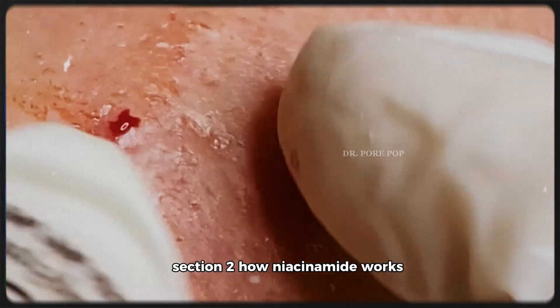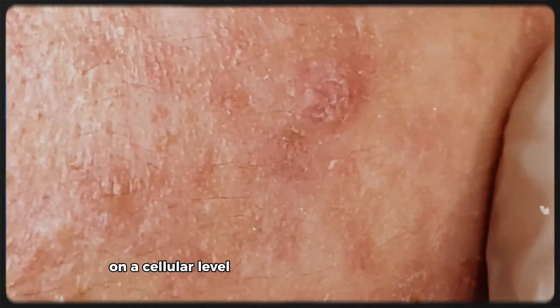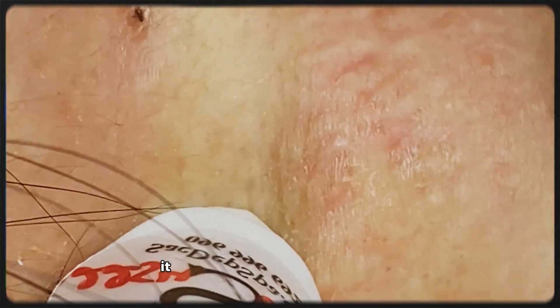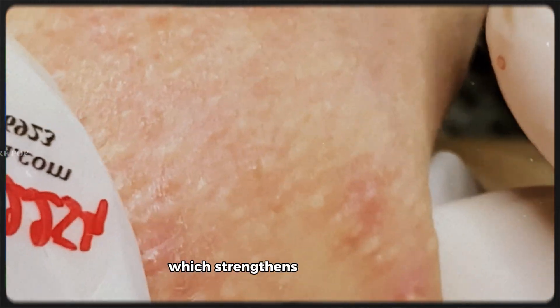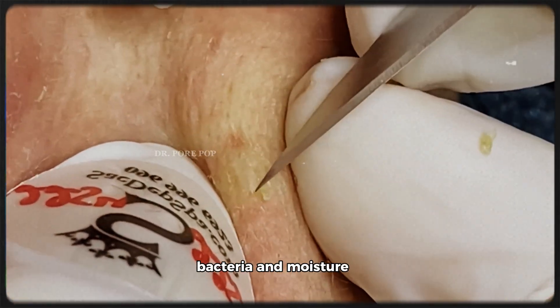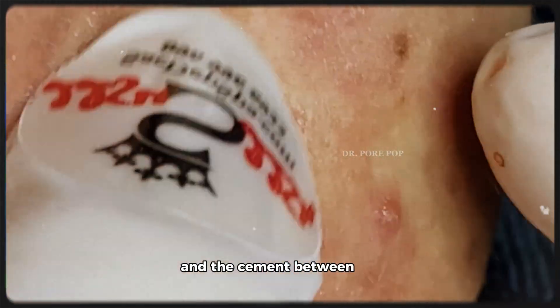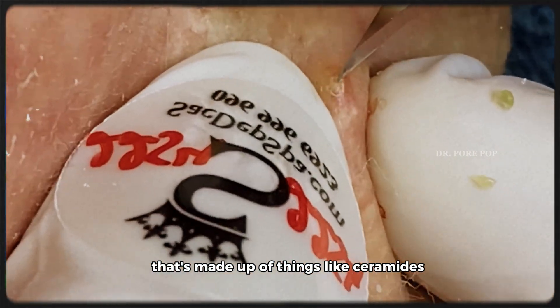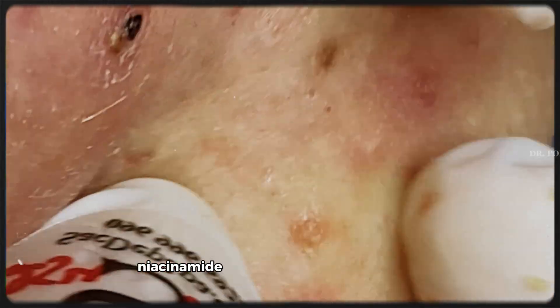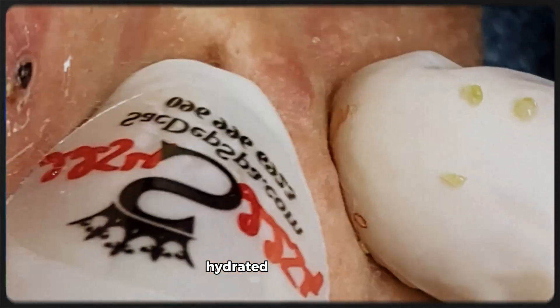How does niacinamide actually work? On a cellular level, niacinamide helps rebuild keratin, a protein that keeps your skin firm and healthy. It also stimulates ceramide synthesis, which strengthens the skin barrier — your body's natural defense against pollution, bacteria, and moisture loss. Think of your skin like a brick wall: the bricks are your skin cells, and the cement between them is made up of things like ceramides, fatty acids, and cholesterol. Niacinamide helps keep that cement strong, so your skin stays intact, hydrated, and protected.